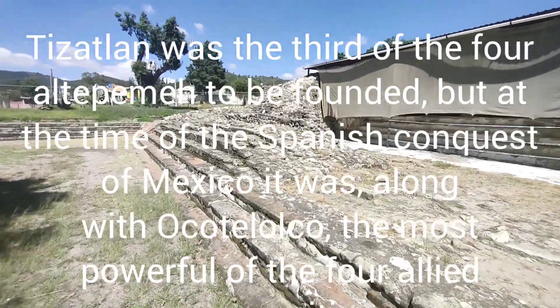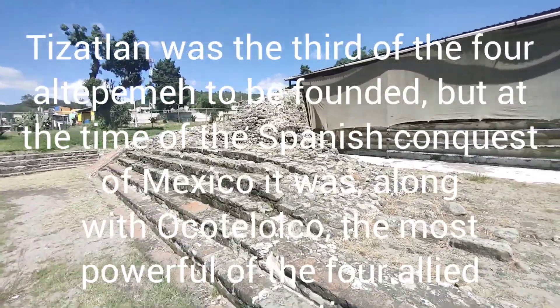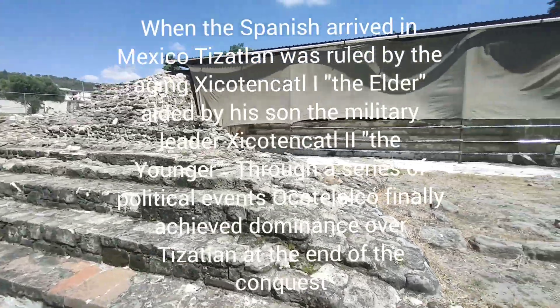The pyramid was about 15 meters high before the Spanish came along. They destroyed it and made a church out of it. Shame.